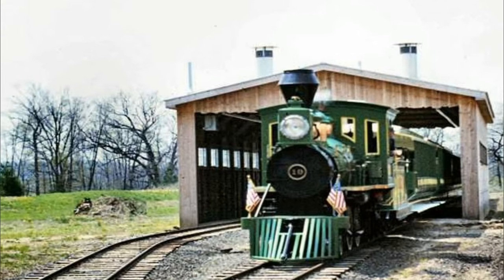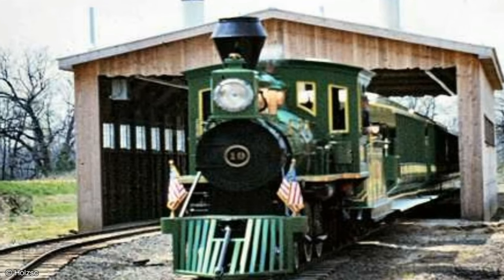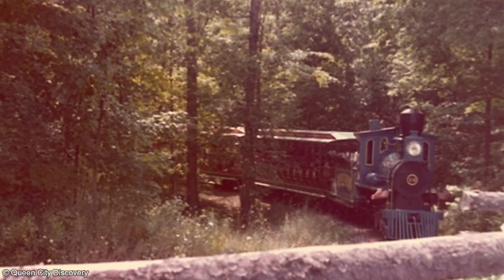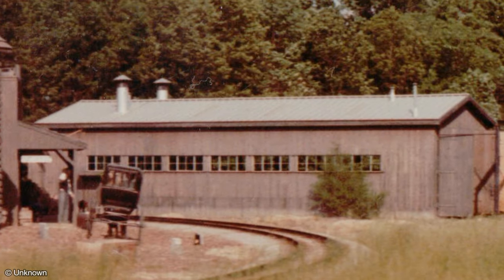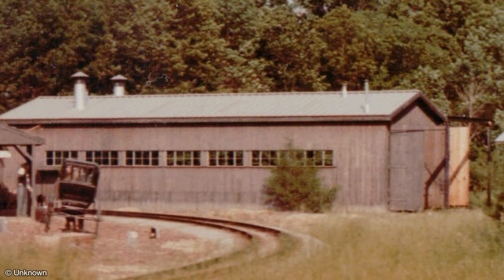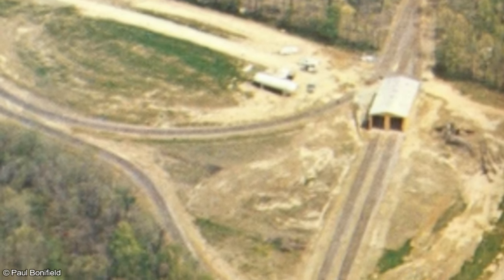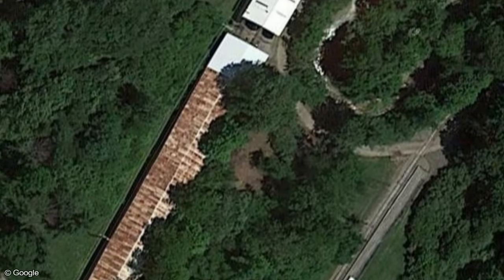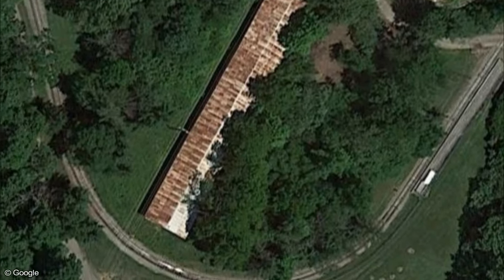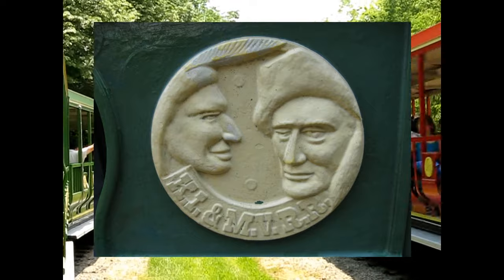Number 19 was the first engine delivered to the park and took its first ride in November of 1971. Number 12 arrived a few months later in February of 1972. The locomotives were serviced near the station in a maintenance building built specifically for the attraction. The structure initially only enclosed the engines, with the carriages jutting out the back, but the building was later expanded to cover the full train. The carriages are painted green and red and typically matched with the appropriate engine, with an emblem on the side depicting each engine's original namesakes.